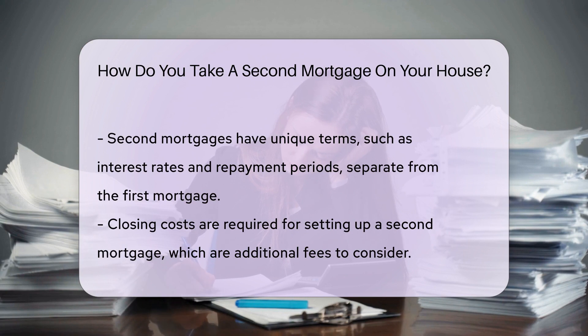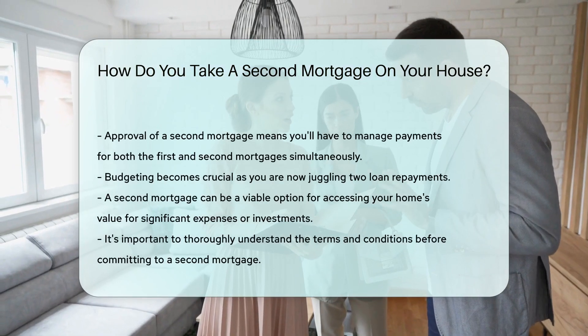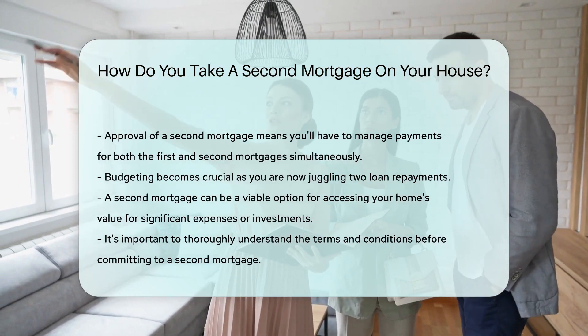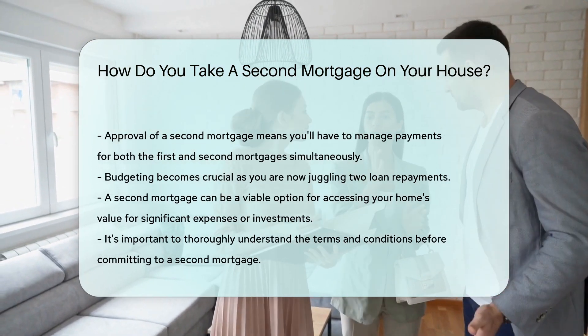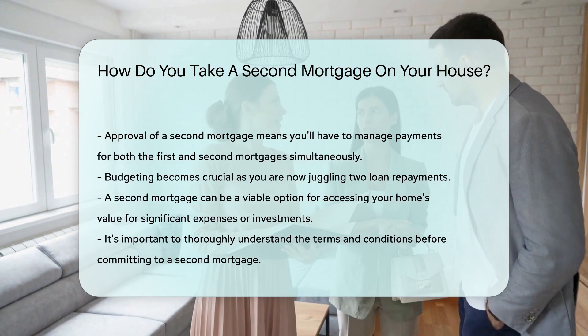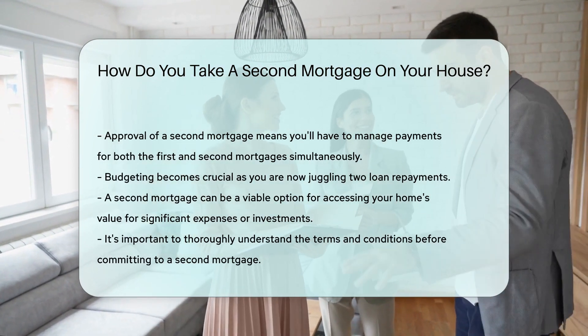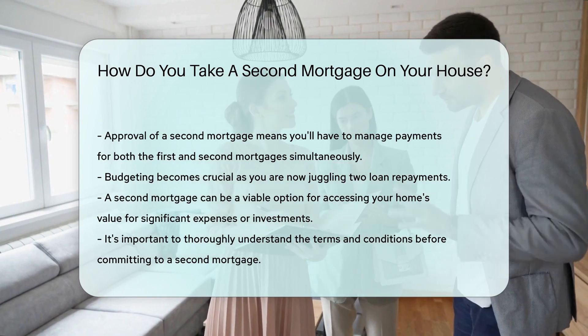You'll need to pay closing costs, too. These are the fees associated with setting up the loan, so keep that in mind. Once approved, you'll start making payments on both your first and second mortgages. Budget wisely, as you're now responsible for two loans. If you're looking to tap into your home's value, a second mortgage might be the golden ticket. Just make sure to do your homework and understand the terms.